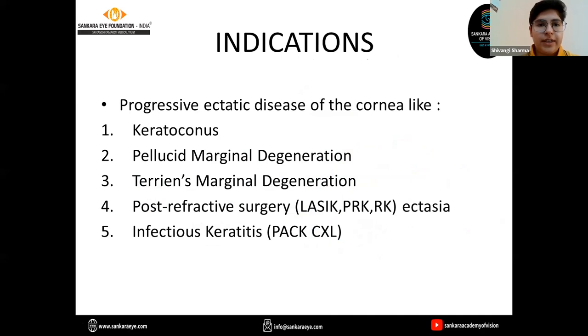The indications of CXL are any progressive ectatic disease of the cornea. Most commonly it is done for keratoconus. Other indications include pellucid marginal degeneration, Terriens marginal degeneration, post-refractive surgery ectasia, and these days it is indicated even in cases of infectious keratitis.